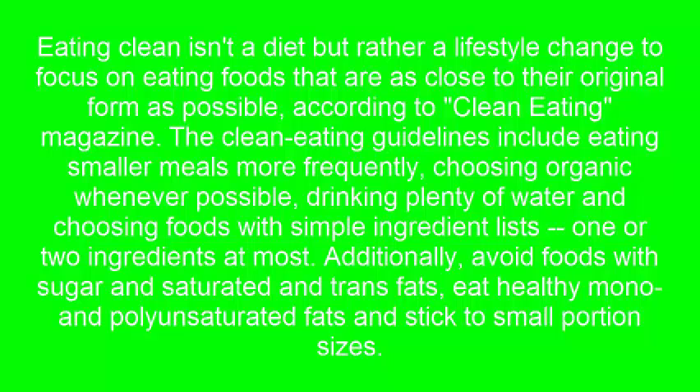Drink plenty of water and choose foods with simple ingredient lists — one or two ingredients at most. Additionally, avoid foods with sugar and saturated and trans fats.